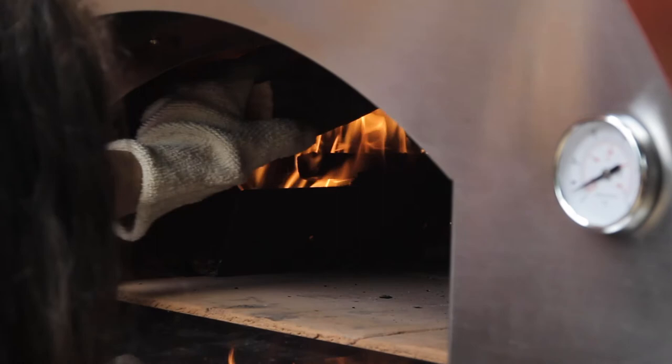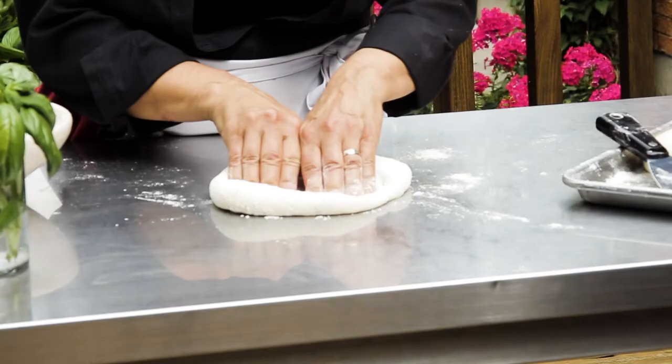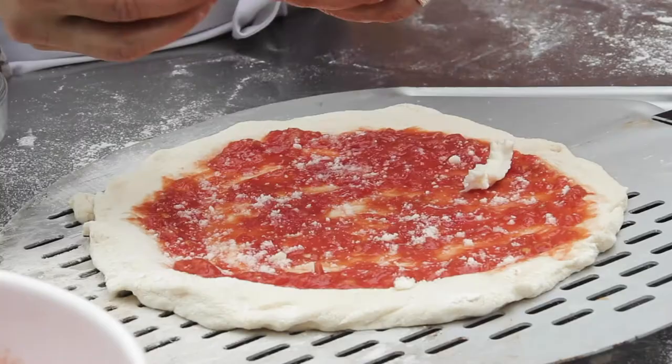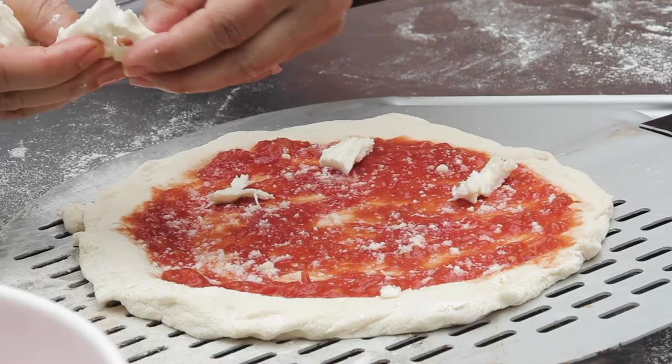We carry the complete line of ovens and we're pleased to say that every oven sale includes a wood-fired pizza class, whether it's remote or here in my backyard kitchen. You're welcome to join us.